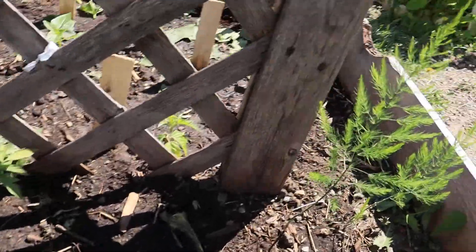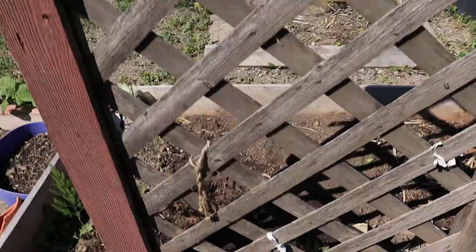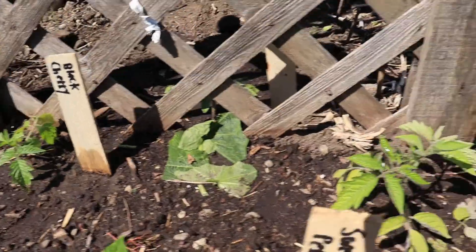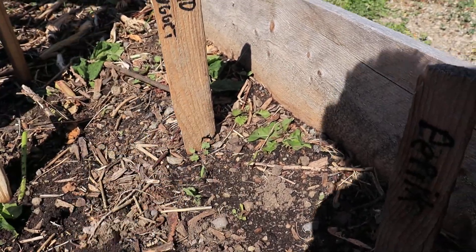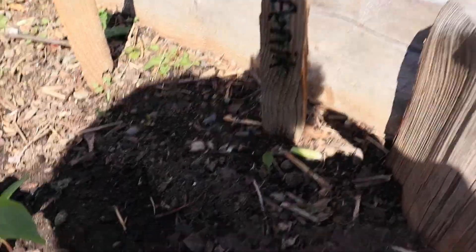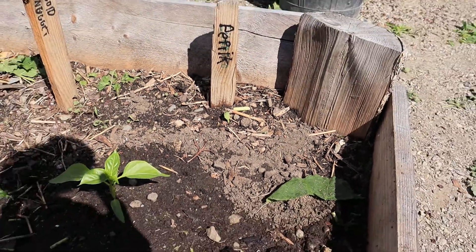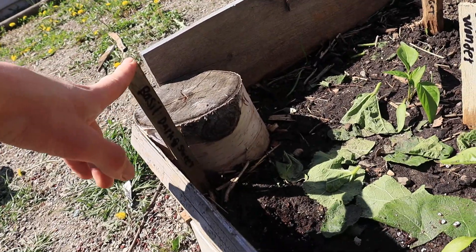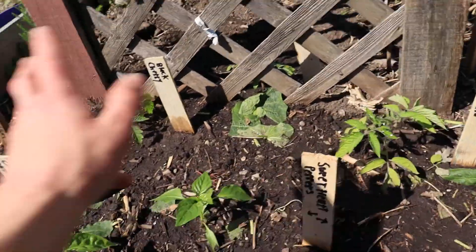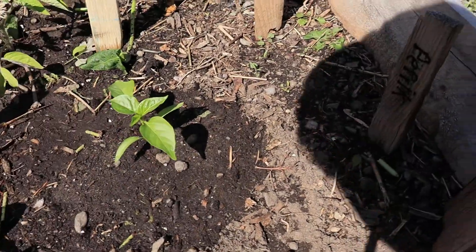I got some tomatoes and peppers for my dad and planted them this morning. The varieties are Bonnie Best, Black Cherry, and Roma tomatoes. I also threw in some Gold Nugget cherry tomato seeds just to see if direct sowing would work. I sprinkled sweet basil and dark opal basil all around because they're really good companion plants for peppers and tomatoes.